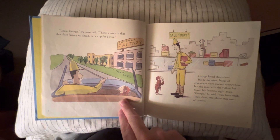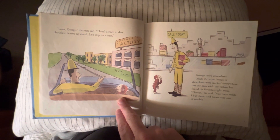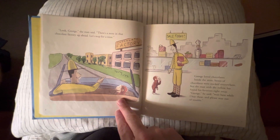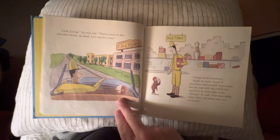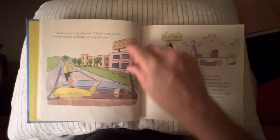George loved chocolates. Inside the store, boxes of chocolates were stacked everywhere, but the man with the yellow hat found his favorites right away. 'George,' he said, 'wait here while I buy these and please stay out of trouble.'